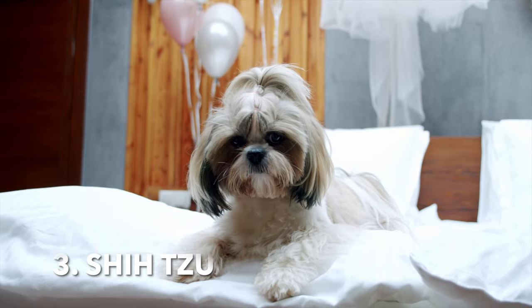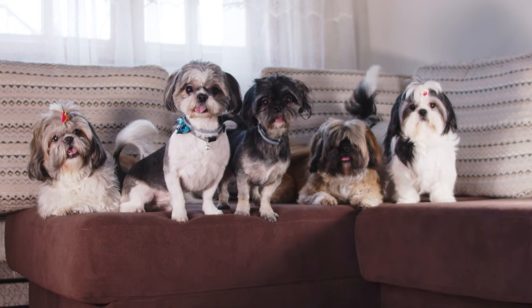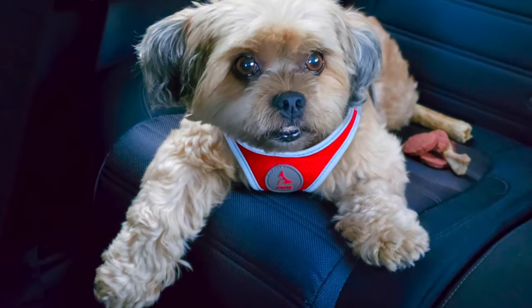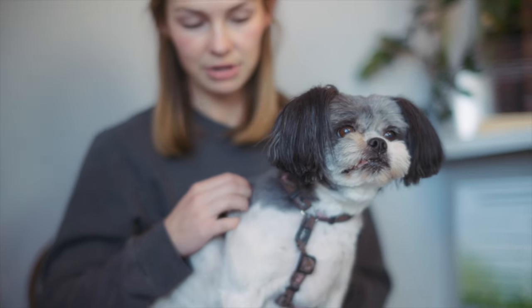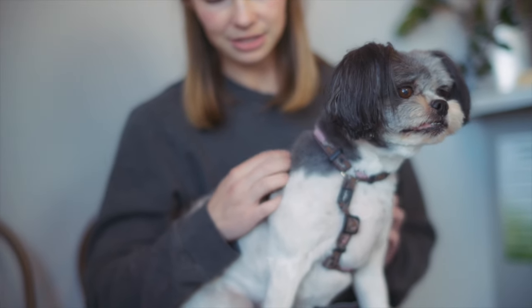3. Shih Tzu. Shih Tzus have a luxurious, long coat that does not shed excessively. Regular grooming is essential to prevent tangles and mats.